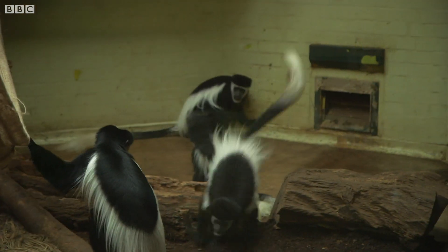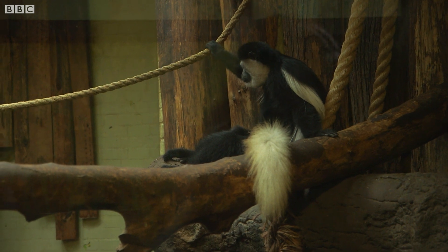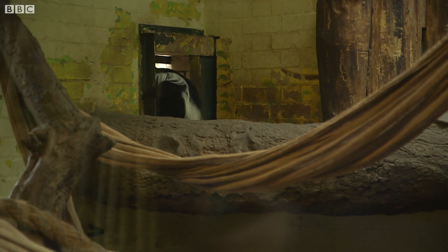The conservation work going on at London Zoo means this colobus troop is the largest in the UK. In fact, it's so big that they've outgrown their home.